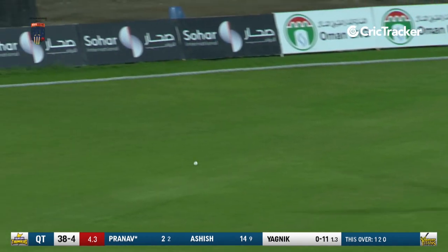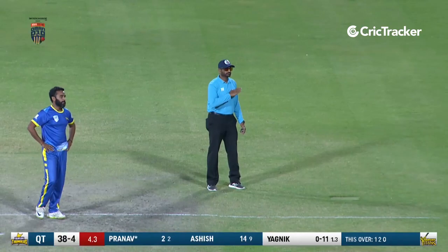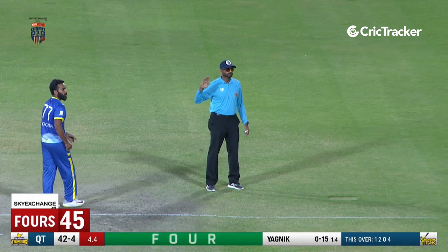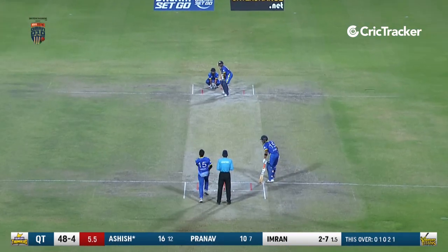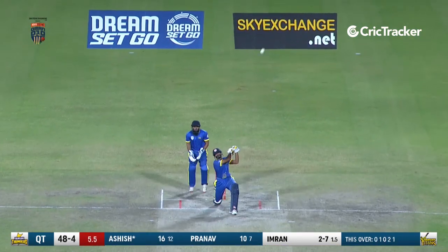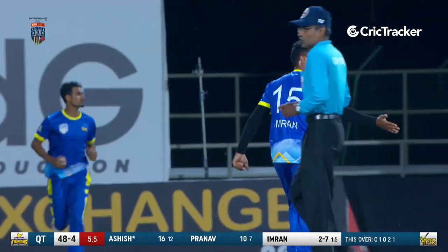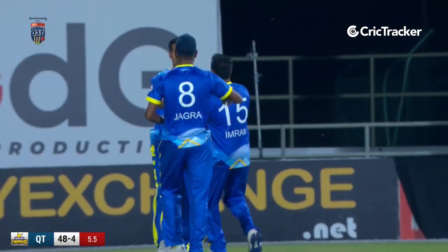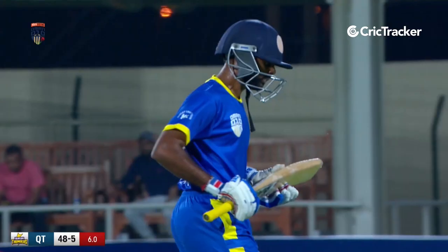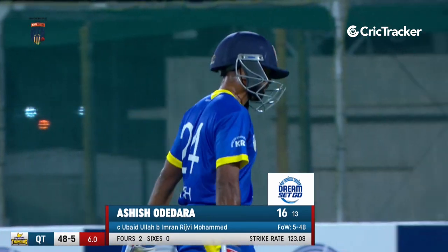Nicely cut away towards backward point — the fielder gives chase but the ball has enough legs to go for a boundary. Much needed four, good shot by Pranav using the depth of the crease, and the placement was impeccable. Completed last ball of the sixth — played straight down the ground, fielder coming underneath, takes the catch. The horror story for Kuram Thunders continues — another wicket down, half the team back in the hut. Fifth wicket down for Kuram Thunders: Ashish Odera for 16 in six overs.